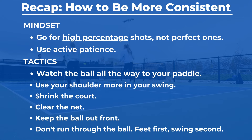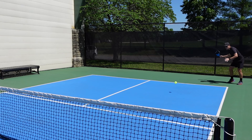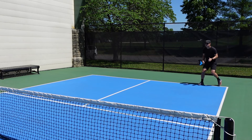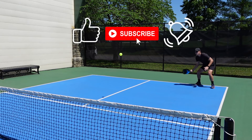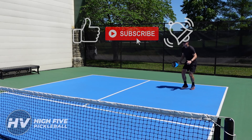Which tip was most useful for you? Let me know in the comments — your feedback will help me make better videos in the future. And as always, if you enjoyed this content or learned something new, please remember to like, subscribe, and hit that notification bell so you never miss another update from High Five Pickleball.